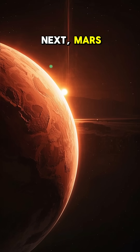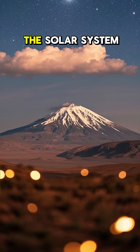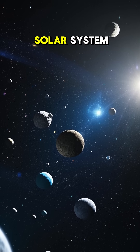Next, Mars. This planet is cold and dry with a thin atmosphere. It's also the home of the largest volcano in the solar system. Now let's enter the asteroid belt. These are rocky leftovers from the formation of the solar system.